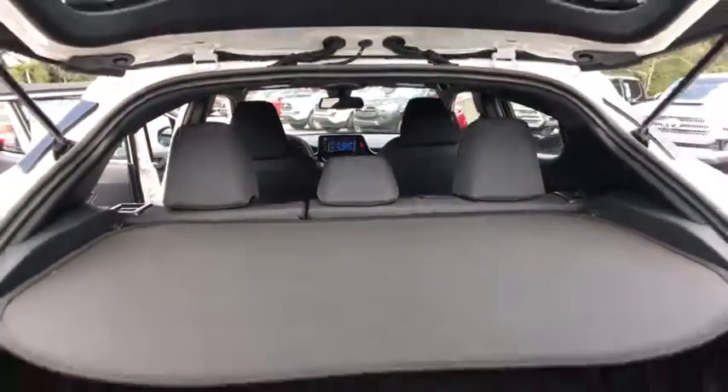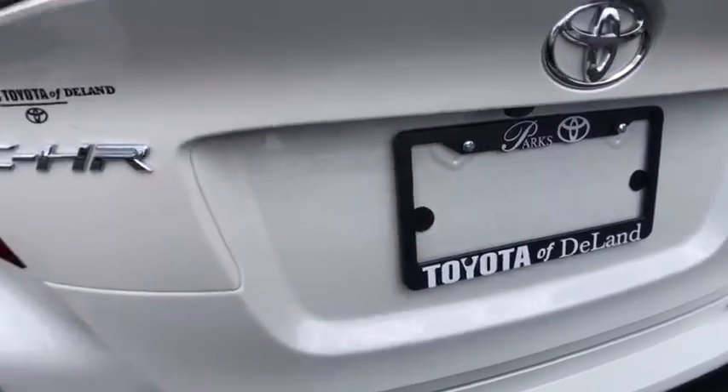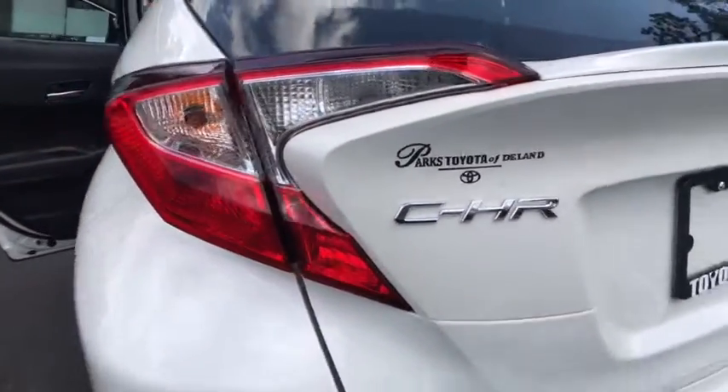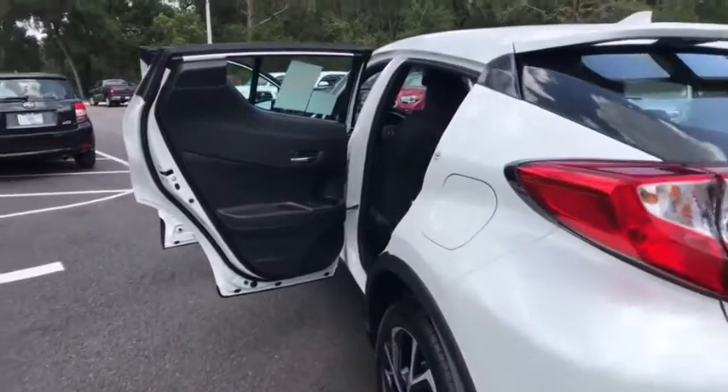Bluetooth, power steering, adjustable steering wheel, cruise control, auto dimming rear view mirror, aluminum wheels, four-wheel disc brakes, front wheel drive, AM FM stereo radio, rear defrost, climate control.